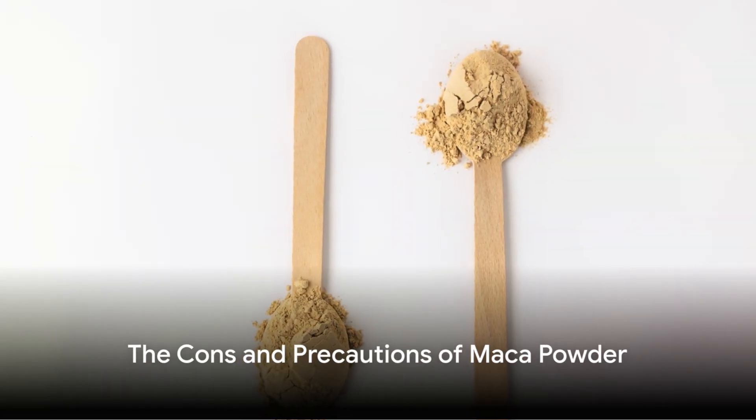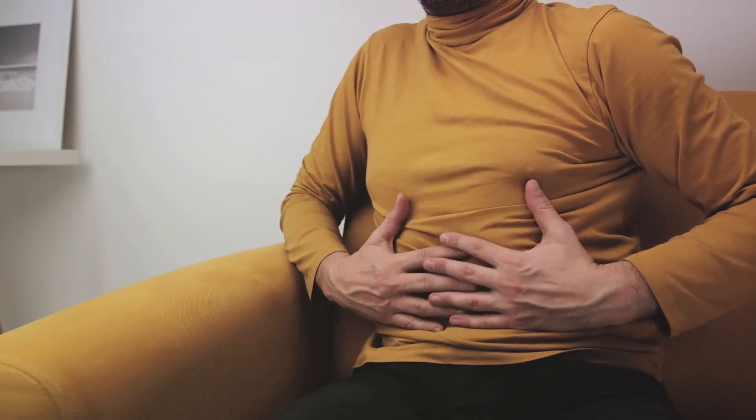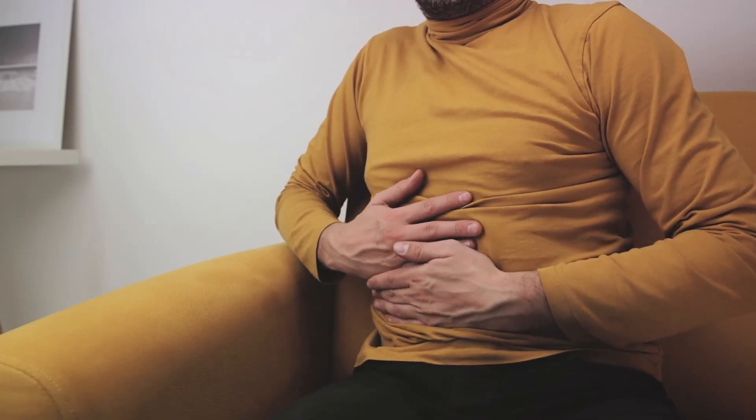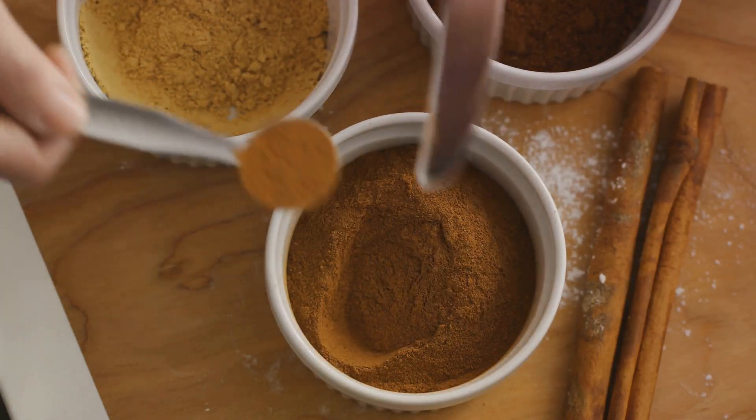Like anything else, maca powder also has its downsides and precautions. While it is packed with beneficial nutrients, it may not agree with everyone's system. Some people might experience digestive issues such as bloating, gas, or even upset stomach. It's essential to start with a small dose and gradually increase it, allowing your body to adjust.